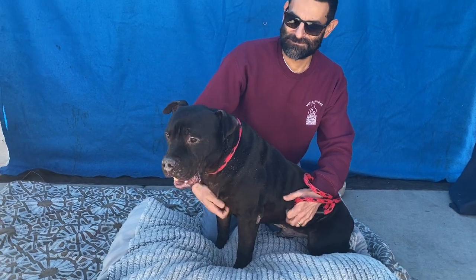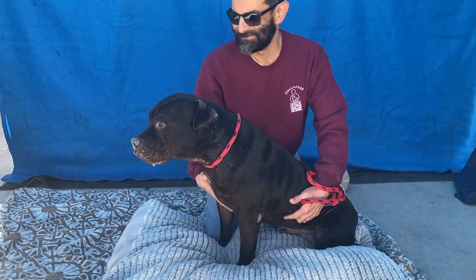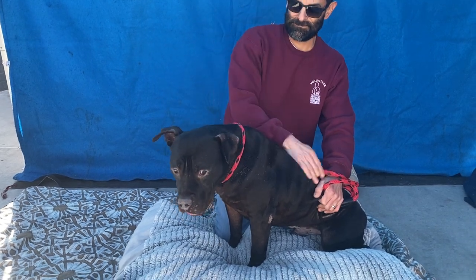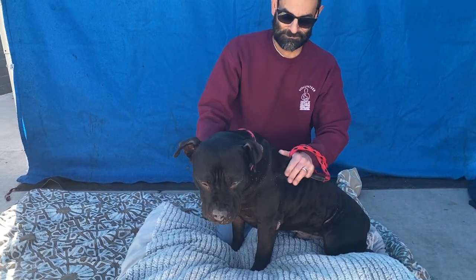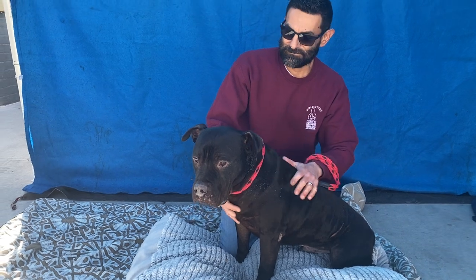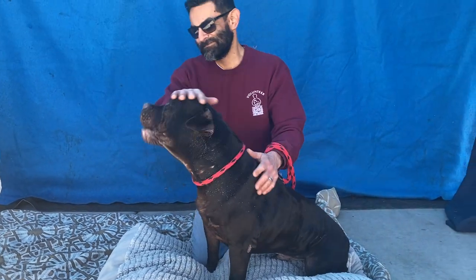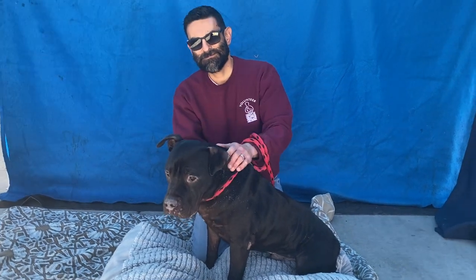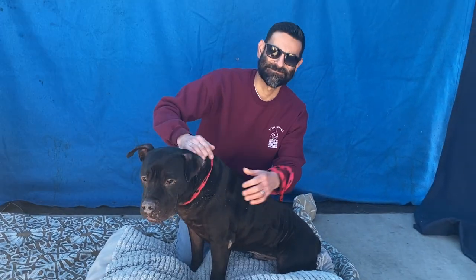Look at this handsome boy. His name is Andrew and he is listed as a one-year-old pit bull. He came to the shelter on November 8th and his animal ID number is A5515765. Mike's been spending some time with him this morning, so tell us about him, Mike.